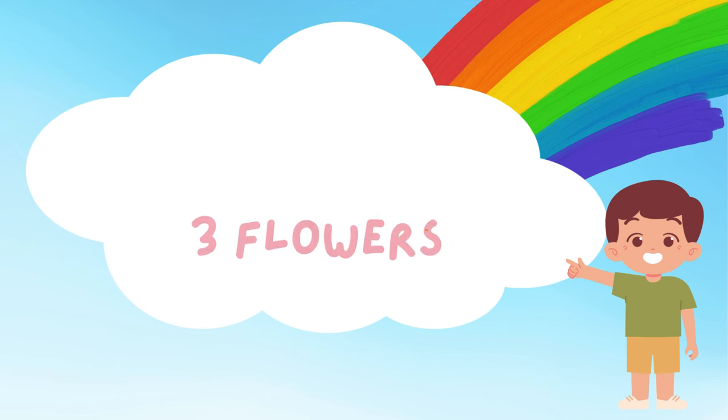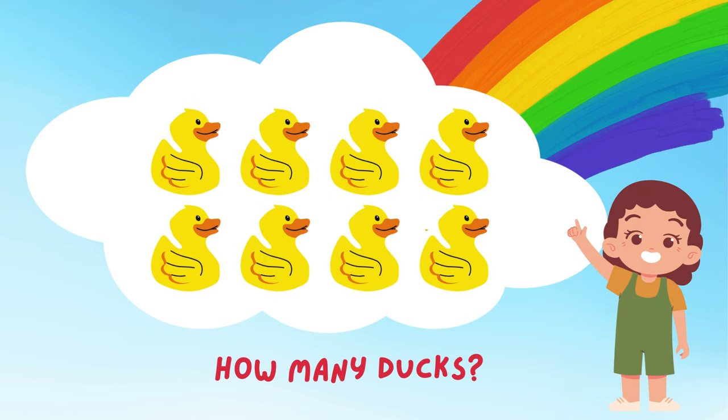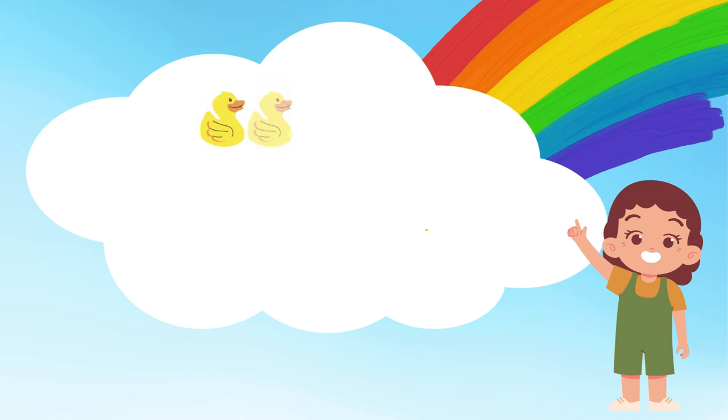Quack, quack! Look at all the ducks! Let's count them together! 1, 2, 3, 4, 5, 6, 7, and 8! 8 friendly ducks! They look like they're having a splashy good time!